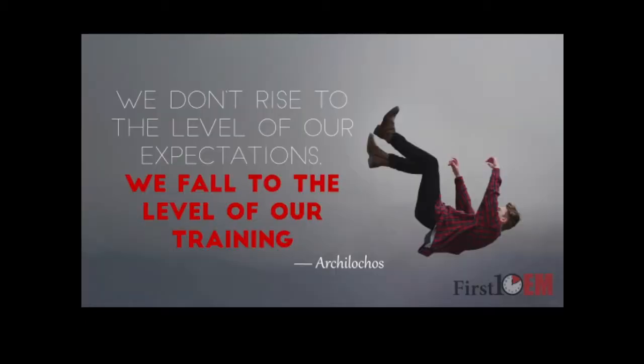We have advances in care and equipment — are we utilizing them? Are we providing the best care? Are we doing enough? We should always ask ourselves that. That should be a continuous thing in our journey through this line of work. If we stop asking those questions, we're doing ourselves and our customers a disservice. We don't rise to our level of expectations — we fall to the level of our training.